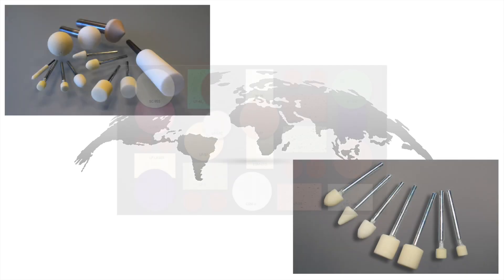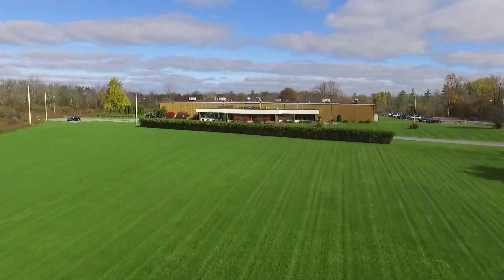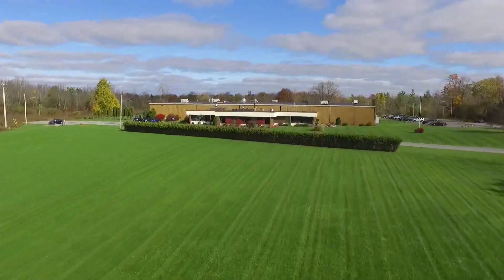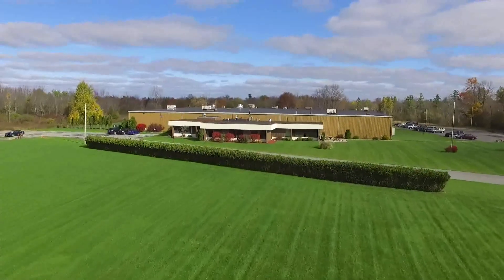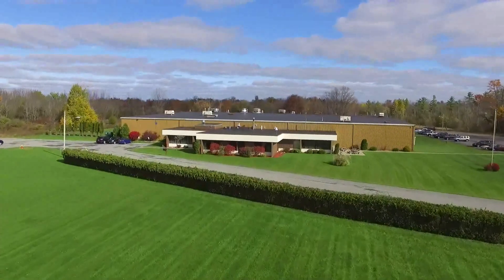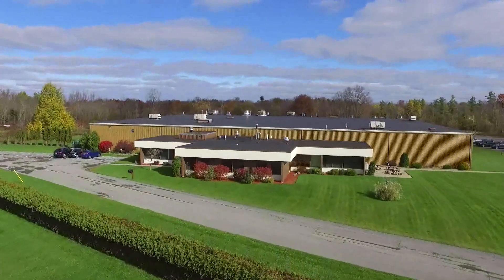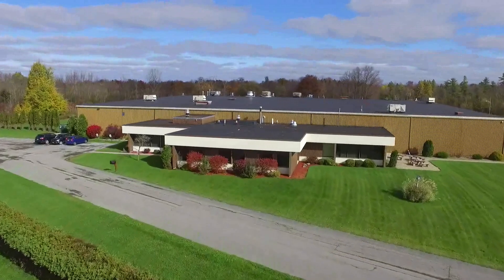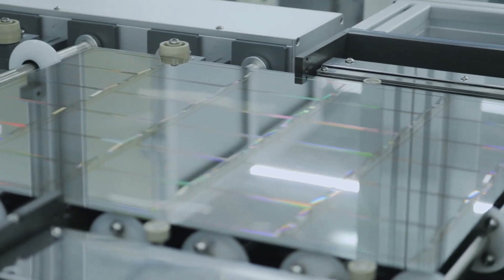Universal Photonics offers a huge range of dynamic processing solutions, including the LP Unilon line of polyurethane polishing material, manufactured in upstate New York in a 75,000 square foot ISO-certified facility. LP Unilon's proprietary formulation process is engineered to deliver superior flatness and higher removal rates, unique not only to semiconductor fabrication but also to a variety of applications with critical surfacing requirements.